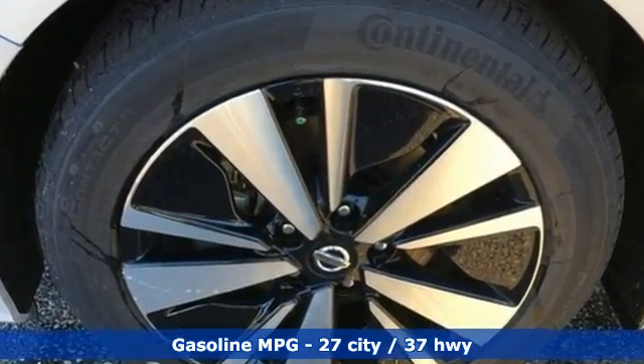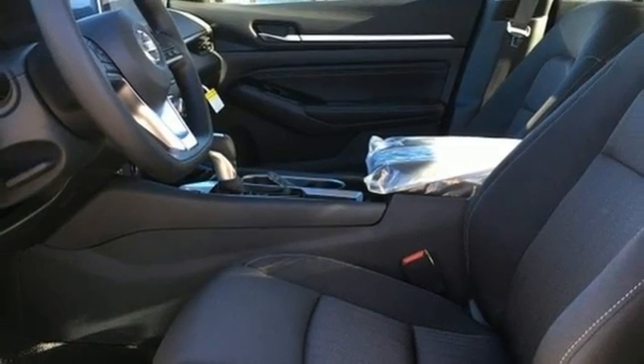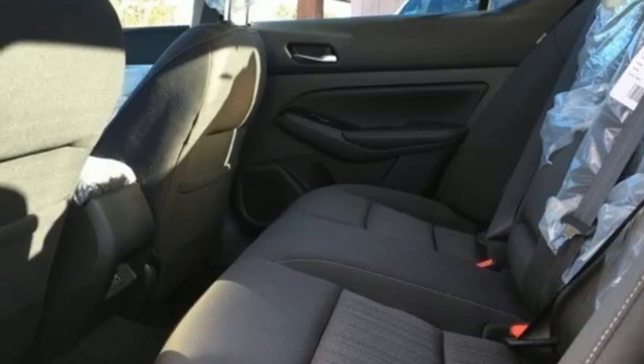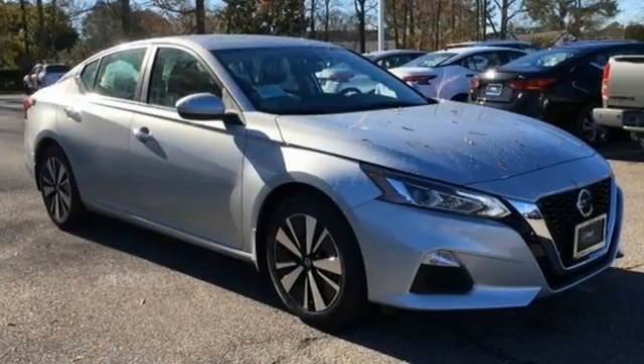Streaming audio, remote engine start, manual tilting steering column, rear parking sensors, doors and push-button start proximity key, manual telescoping steering column, inline four-cylinder engine, aluminum wheels, gas pressurized shocks, and LED low and high beam headlights.